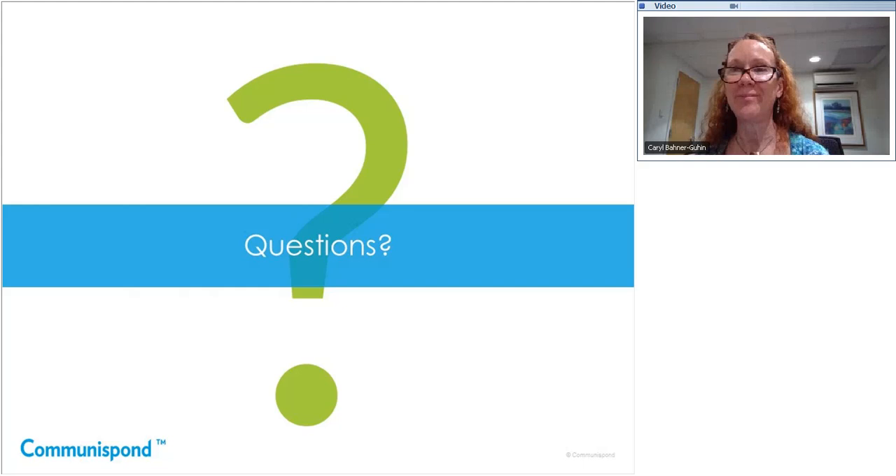That concludes all of our questions for today. Thank you very much to Wayne and Carol, our presenters, and thank you to all who attended. I will be sending out the recording, slides, and the platform video link later today. Thank you very much and have a great day.